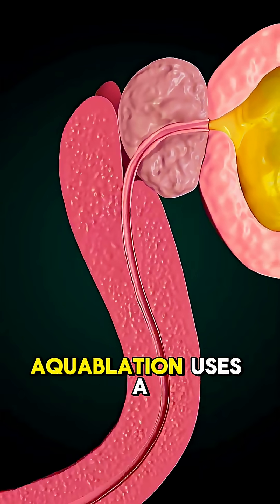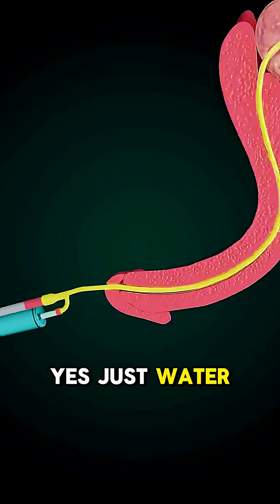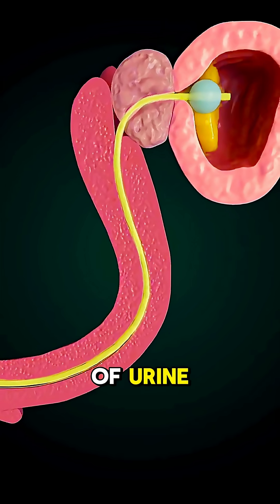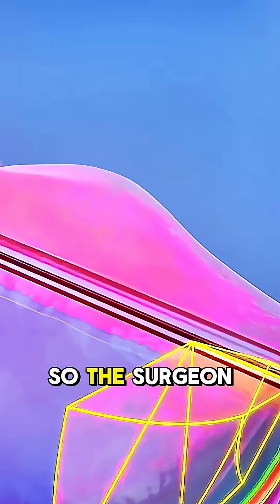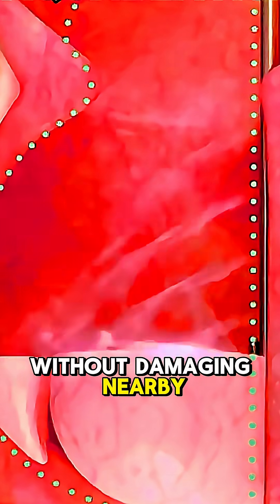Unlike traditional surgery, aquablation uses a powerful stream of water — yes, just water — to remove excess prostate tissue that's blocking the flow of urine. The best part? It's guided by real-time imaging so the surgeon can see exactly what to remove without damaging nearby areas.